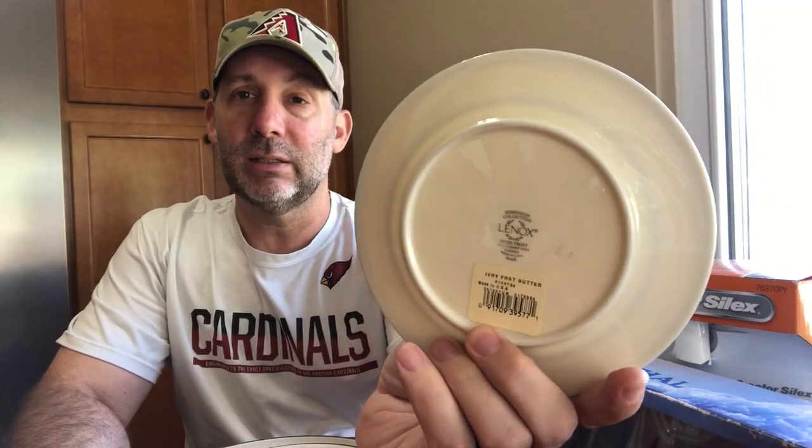I rarely buy plates, but these are new with tags — Lenox plates. There are only three: a butter dish, a salad plate, and a dinner plate, all the same style. I paid two dollars each, so six dollars into it. The comps are all single used plates — these are the only new ones listed. I listed them at fifty dollars shipped. After shipping and protection, I'll still make twenty to twenty-five bucks easily.